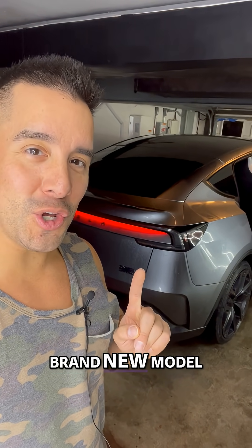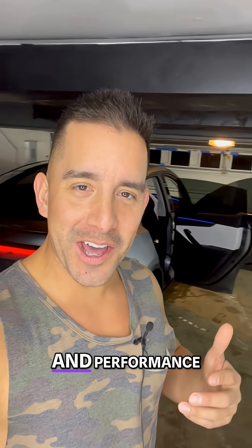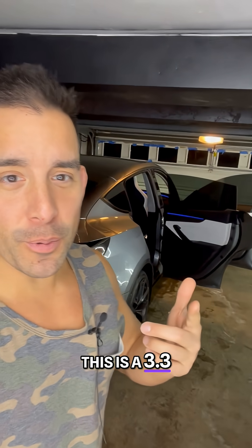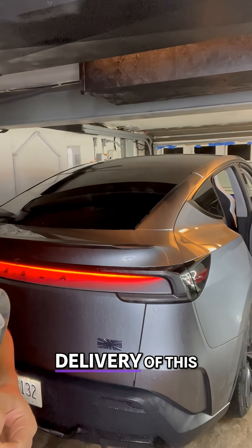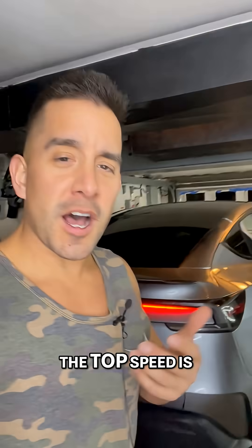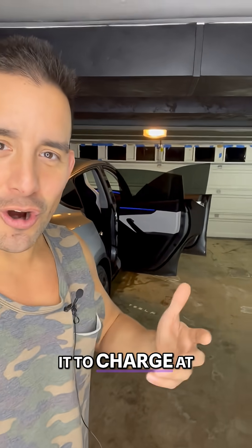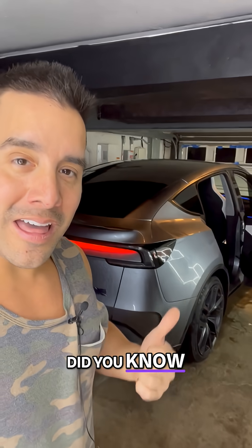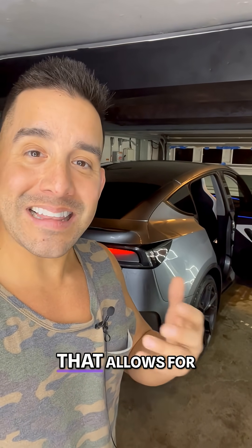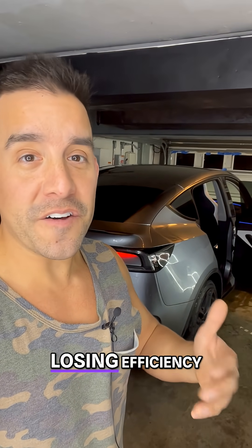How fast is the brand new Model Y Performance, both in charging and performance? Let's talk about what you get. This is a 3.3 second 0-60, and I just took delivery of this amazing Model Y Performance. The top speed is 155 miles per hour. Did you know these have a new battery? It's a denser battery that allows for 306 miles of range without losing efficiency.